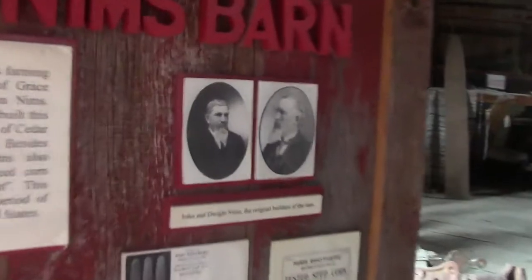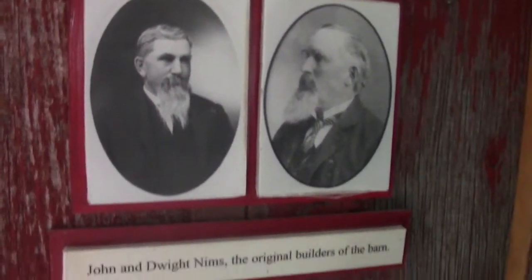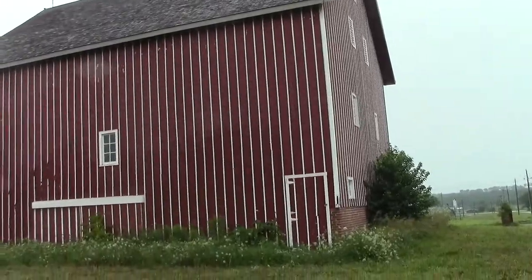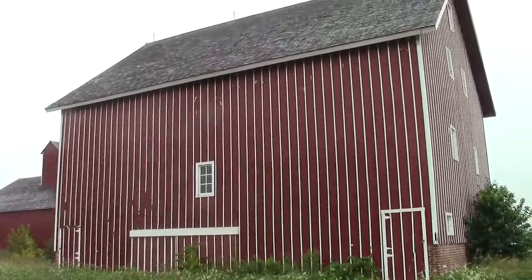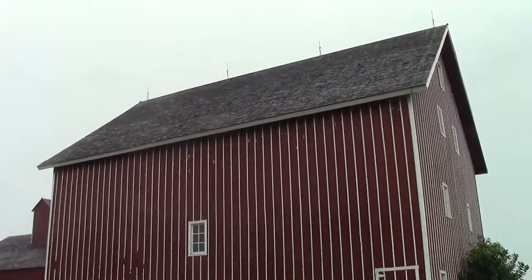Welcome to the Nims barn. The Nims brothers were early settlers in Montgomery County — two brothers, John and Dwight Nims. They came here early in the 1880s and built two matching farms. This barn was built in 1884. John was in Emerson, or just south of Emerson over in Mills County, and Dwight was over the line into Montgomery County, so it kind of makes a shared thing between us and Glenwood's historical society.